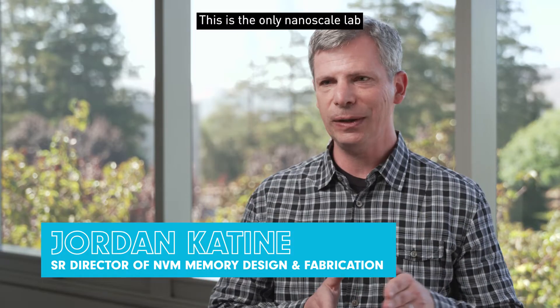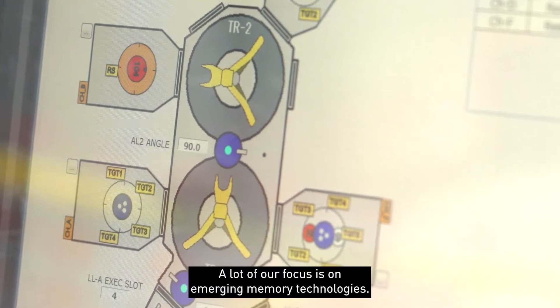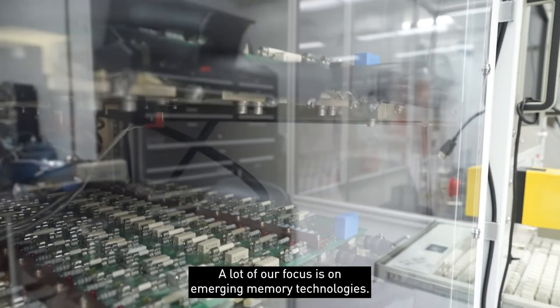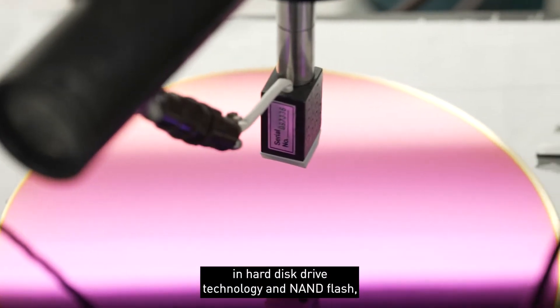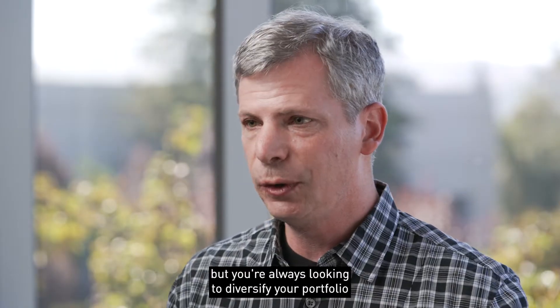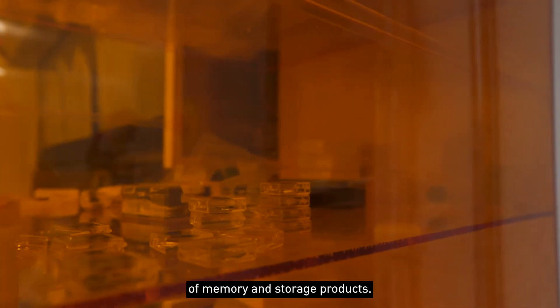This is the only nanoscale lab in the magnetic recording industry. A lot of our focus is on emerging memory technologies. Western Digital is very active in hard disk drive technology and NAND flash, but you're always looking to diversify your portfolio of memory and storage products.